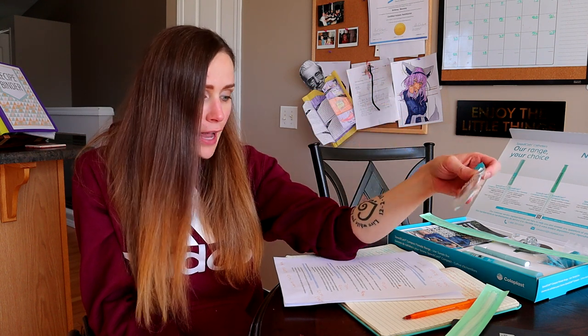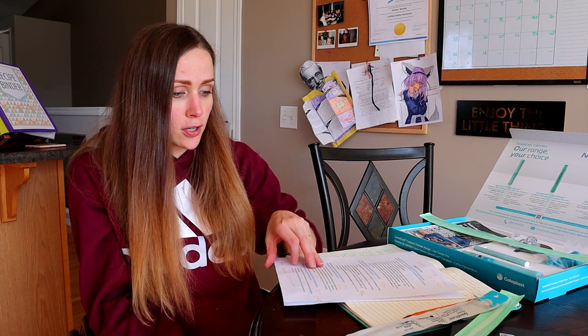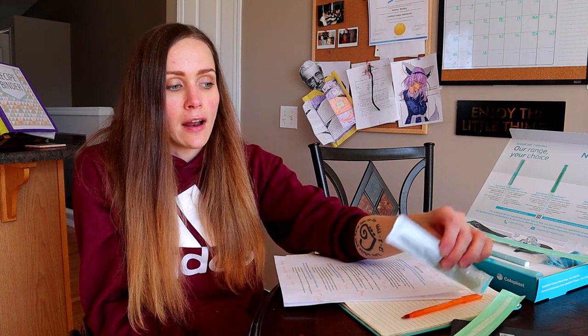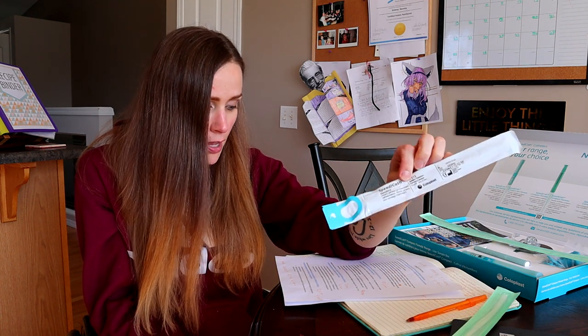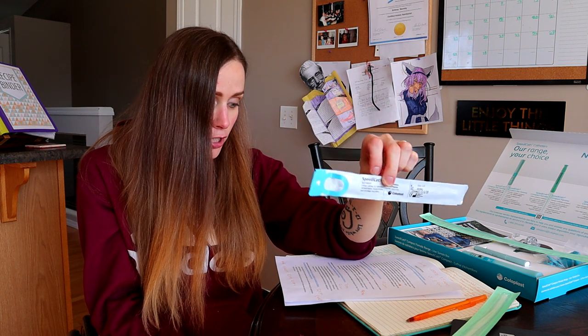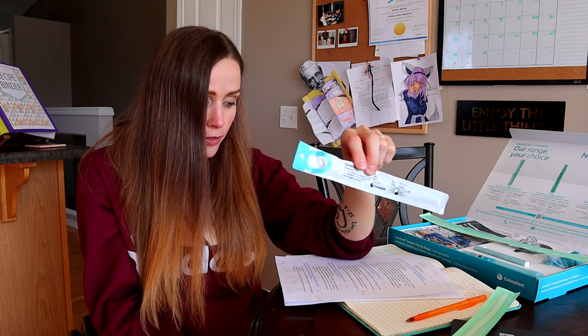The length of the SpeediCath Standard hydrophilic catheter is 20 centimeters or eight inches. I'll show all the lengths against a measuring tape at the end, but I'll mention the length of each one as I go.